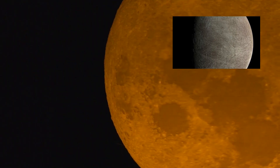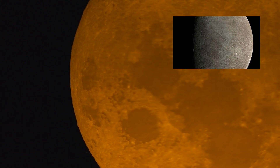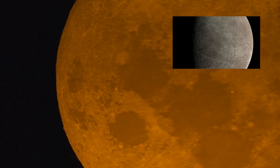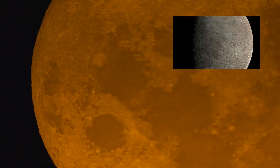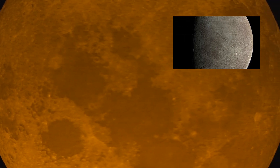This is considered to be the closest a spacecraft has ever got to Europa in over 22 years. Prior to this, NASA's Galileo came within 218 miles, or 351 kilometers, of the surface.